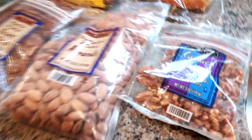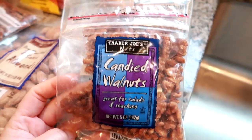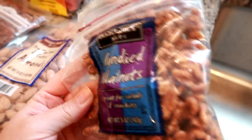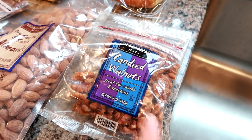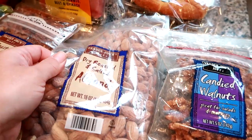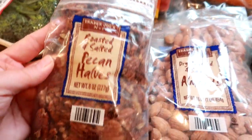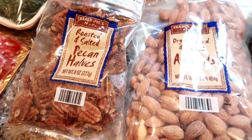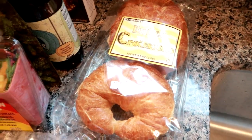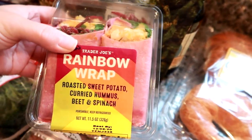We love their nuts — they have a large variety. We got some candied walnuts, which are really good on salads and obviously as is, but they're really sweet. Also the dry roasted and salted almonds, and then Matt picked out some roasted and salted pecan halves. I also got some butter croissants for sandwiches or just to toast up and have for breakfast.